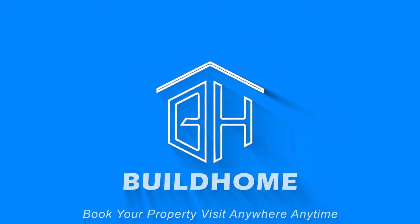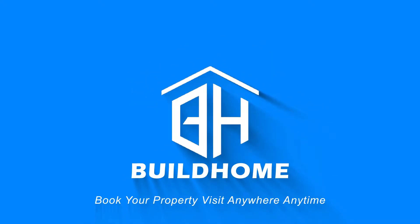Welcome to Build Home. In this episode, this is the video of the under construction stage.